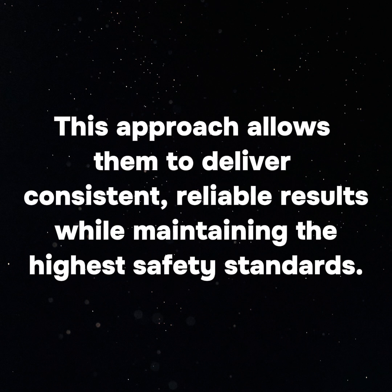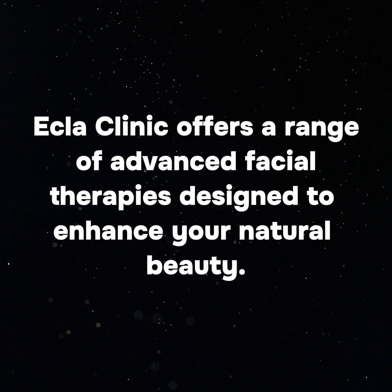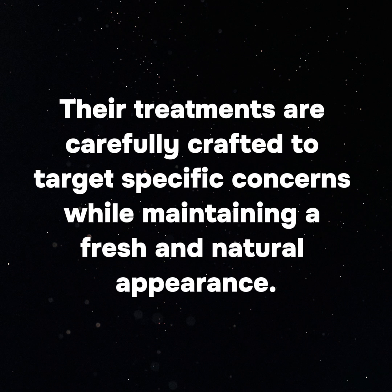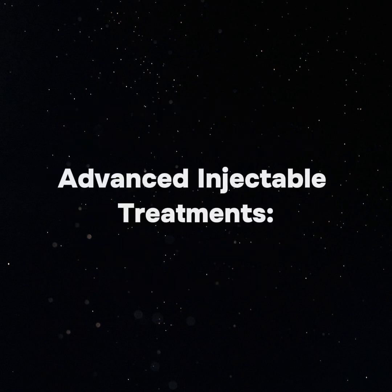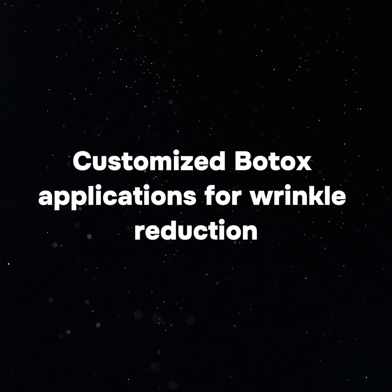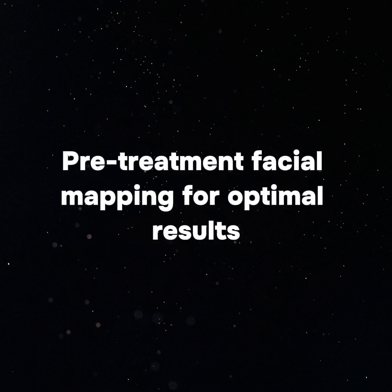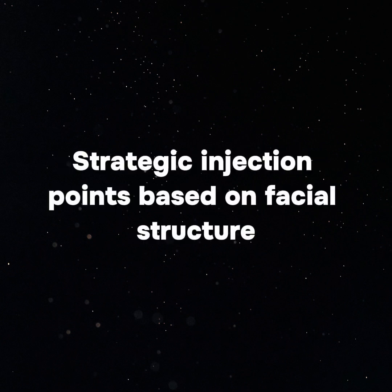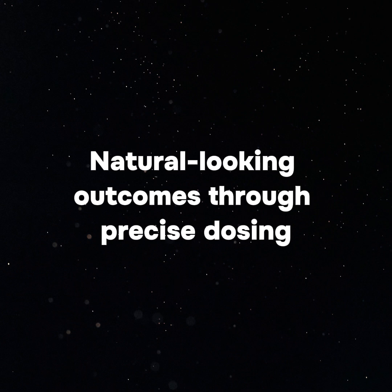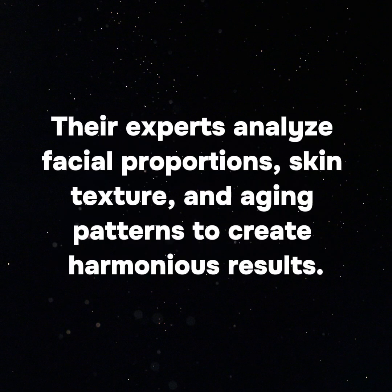Ecla Clinic offers a range of advanced facial therapies designed to enhance your natural beauty. Their treatments target specific concerns while maintaining a fresh and natural appearance. Advanced injectable treatments include dermal fillers for precise volume restoration, customized Botox applications for wrinkle reduction, and biostimulation therapies promoting collagen production. For personalized beauty enhancement, they use pre-treatment facial mapping for optimal results, strategic injection points based on facial structure, and natural-looking outcomes through precise dosing. Their experts analyze facial proportions, skin texture, and aging patterns to create harmonious results.